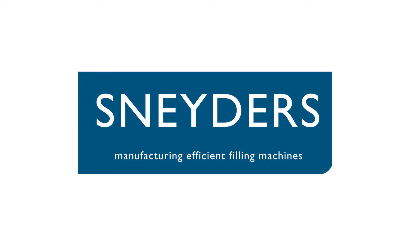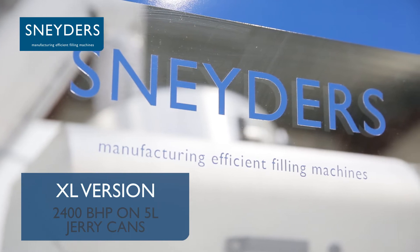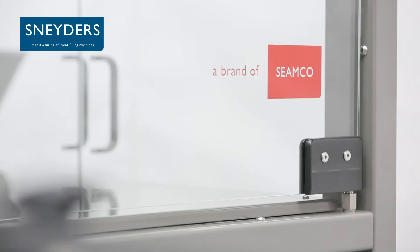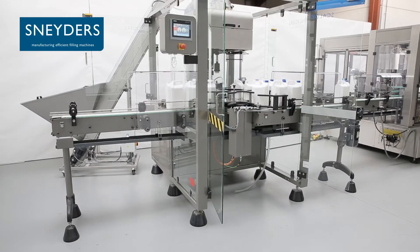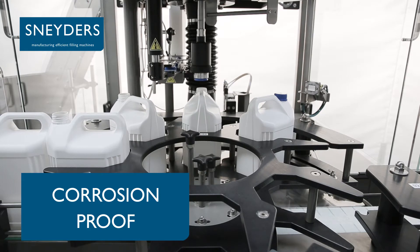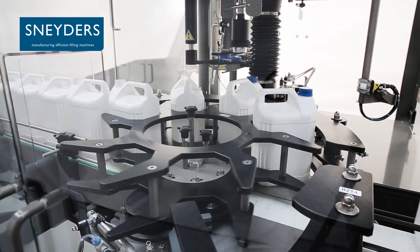Sneders manufactures in-line filling and capping machines. The Scaldis Capper comes in a standard version as well as an XL version. The standard version reaches a speed of 3,000 caps per hour on 1 litre bottles, whereas the XL version operates at 2,400 bottles per hour.